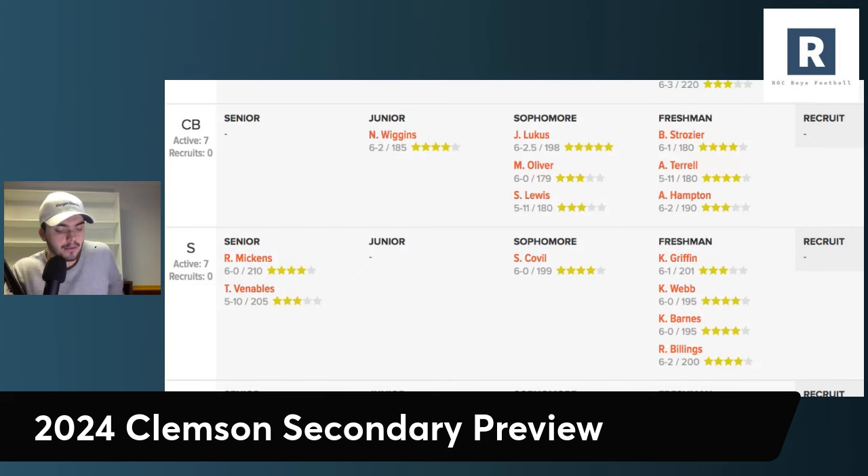It starts with a guy like Avian Terrell, who was phenomenal as a true freshman — 32 targets, only gave up 15 catches, a 46% completion percentage, and only missed two tackles all year. That's rare to see a true freshman play cornerback that well. If you ask me who could be Clemson's cornerback one heading into 2024, Terrell is probably first on my list. Then you have Jaden Lucas, who checks every box as a cornerback — a top-50 national prospect going into year three. Jaden Lucas just has to stay healthy.